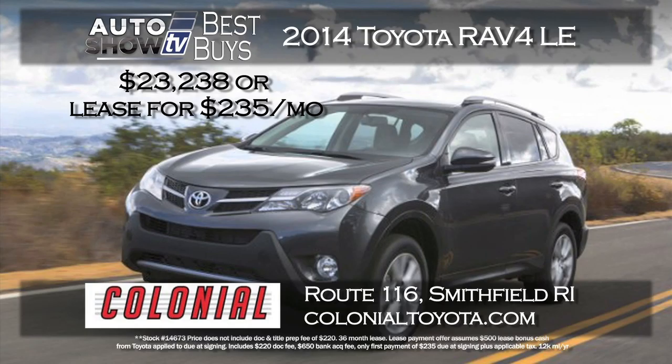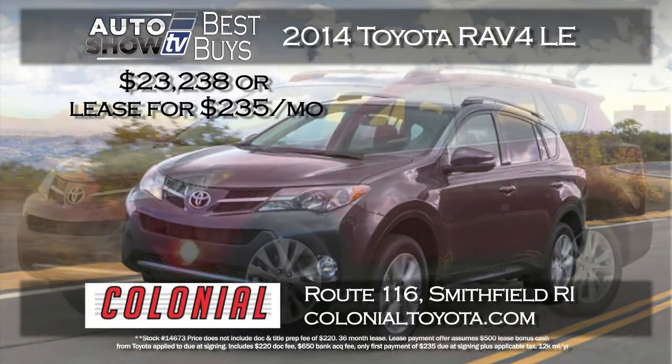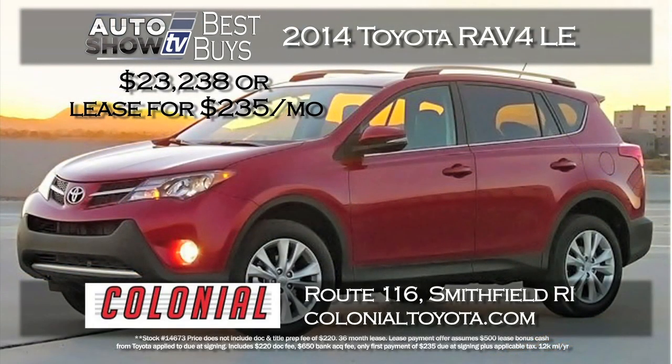You may be looking at the RAV4 — and why not? Colonial Toyota in Smithfield gives you two ways to save on a 2014 RAV4 LE all-wheel drive. You can buy for $23,238 and save about three grand, or lease for $235 a month with zero down. Just pay first payment and tax at delivery.